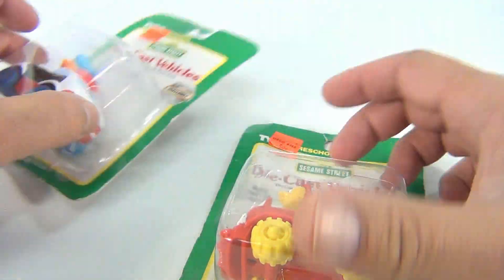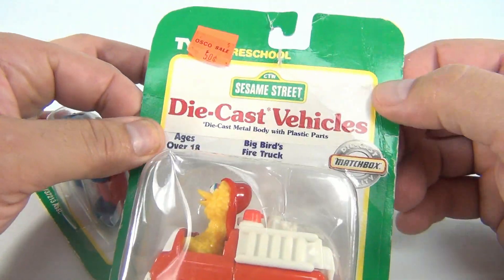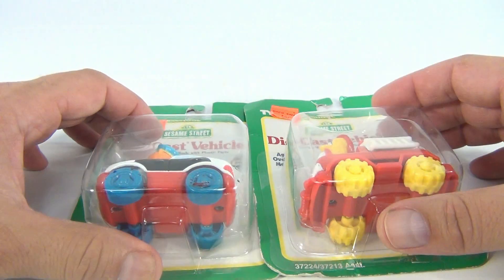Now the header cards are a little bent up. I would say they're in good condition — not poor, not fair, good. So Taiko Preschool — Matchbox die-cast quality. There you go, Sesame Street.